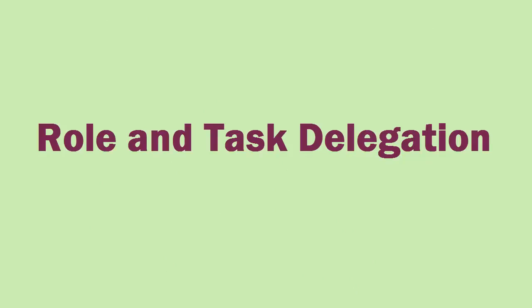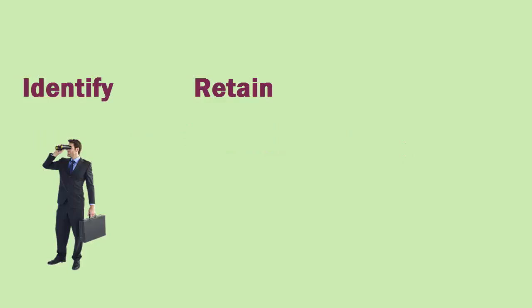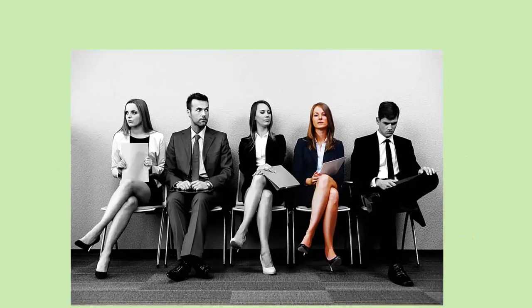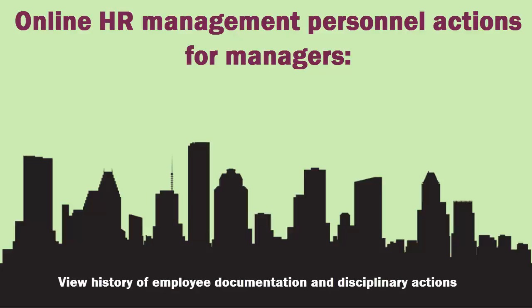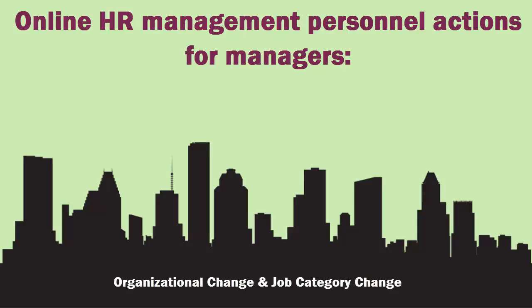Role and task delegation features for managers include the ability to identify, retain, and reward your talent, and recruit the right people when you need them. Online HR management personal actions include: submit requests for new employee positions, view history of employee documentation and disciplinary action, organizational change and job category change, salary change and recurring payments, separation, leave of absence, suspension, decision-making leave, create a position, and maintain a position.